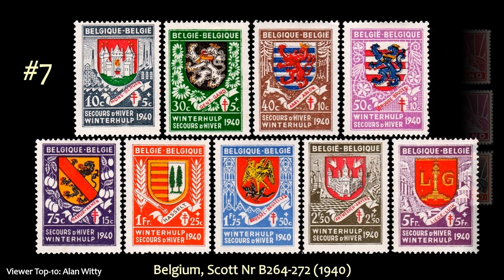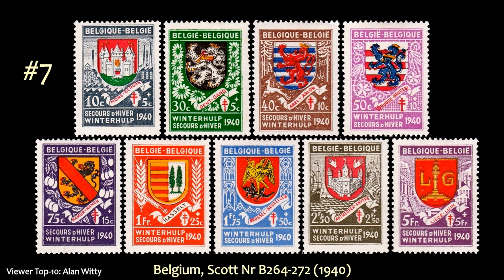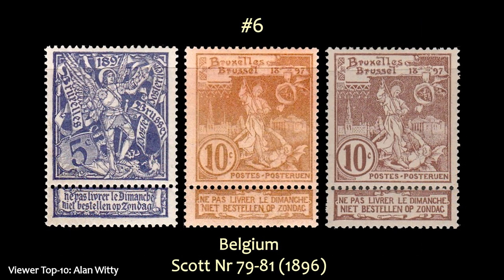At number 7, we have a semi-postal set from Belgium featuring coats of arms. At number 6, another set from Belgium, and this one depicts Saint Michael and Satan. Alan really likes the design and the colors on this set.